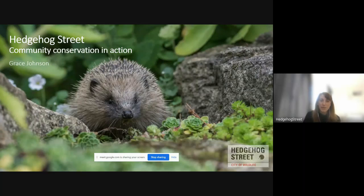Thanks so much for having me, I'm really happy to be here this morning and joining your conference. My name is Grace Johnson and I'm here to talk about the Hedgehog Street project and the recently published State of Britain's Hedgehog report. I should mention that my web browser has started crashing, so if I suddenly disappear just bear with me and I'll join again in a moment.